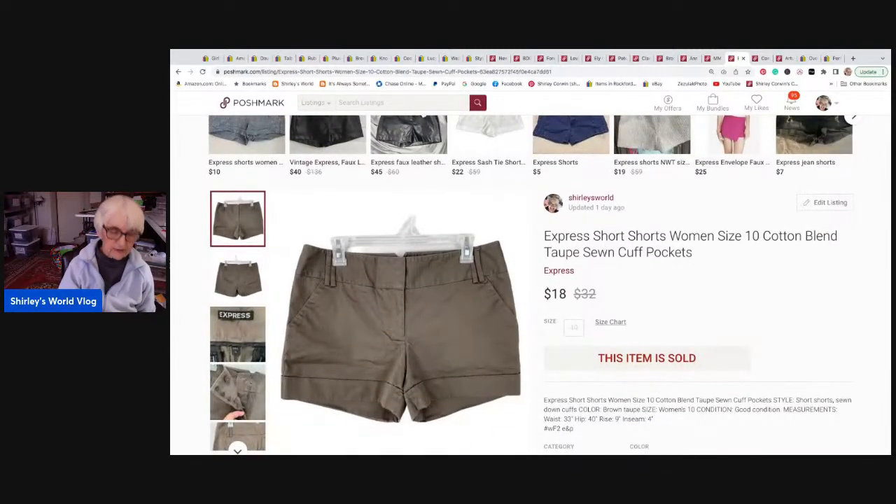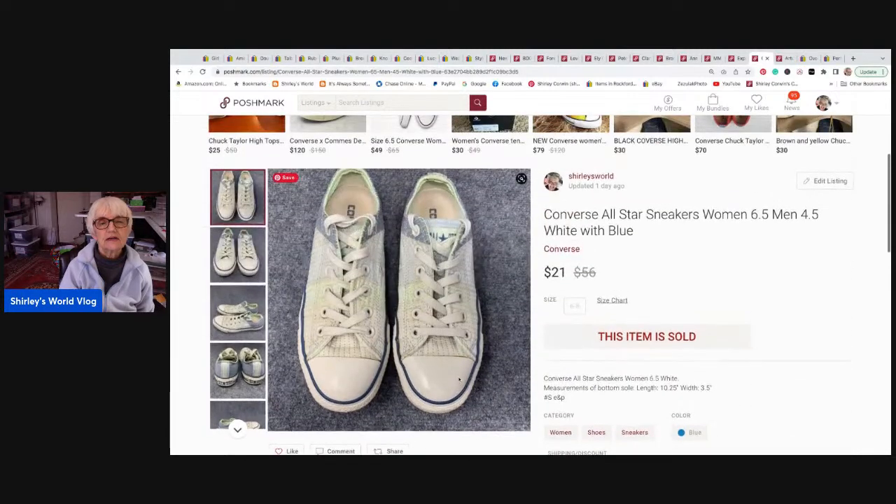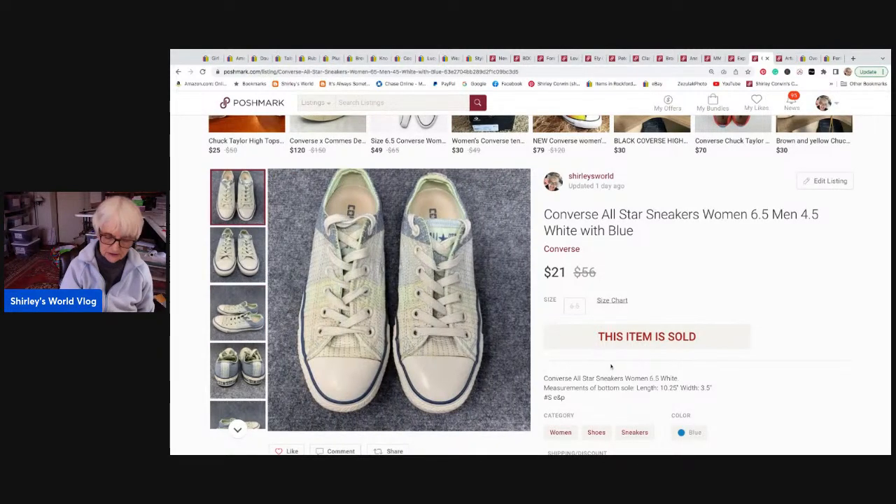This was part of a bundle — a pair of little short shorts by Express in size ten in a tote color, sold for eighteen dollars. Bundled in the same package were Converse All Star sneakers in women's six and a half, with blue on the sides, in really good condition, sold for twenty-one dollars. Total came to thirty-one dollars and twenty cents, and I made about twenty percent less than that.